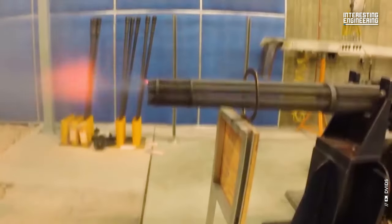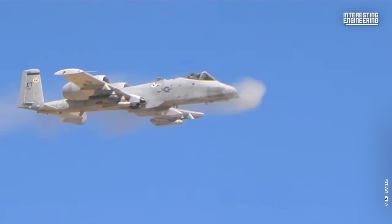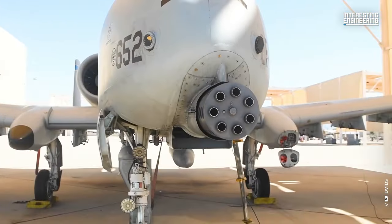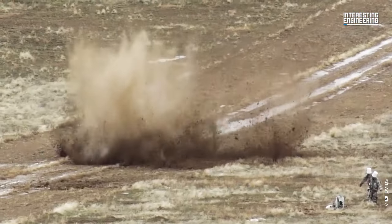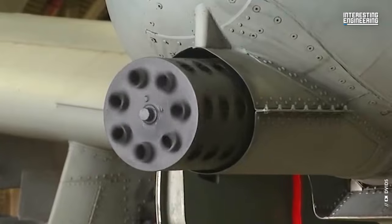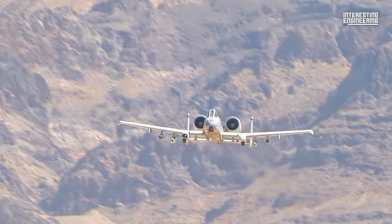Some weapons make a statement. Some are statements themselves. Enter the GAU-8 Avenger, the most formidable autocannon ever mounted on an aircraft, crafted to decimate main battle tanks and pulverize armored columns. Its distinct sound is a symphony to US ground forces, and for those foes unfortunate enough to hear it, it is a nightmare.